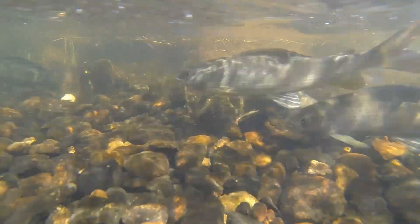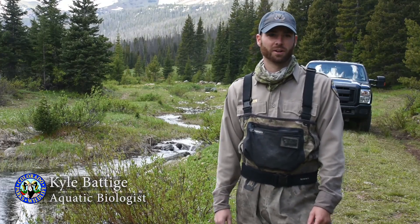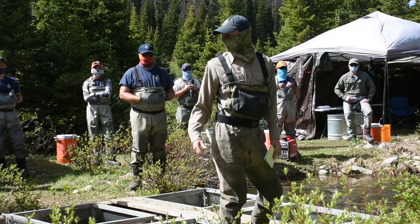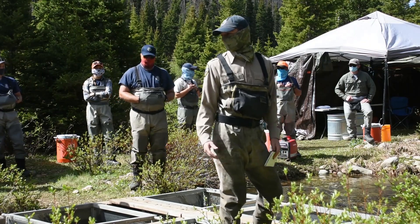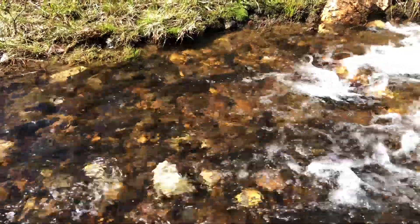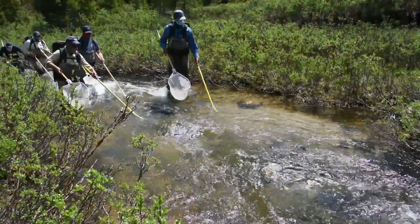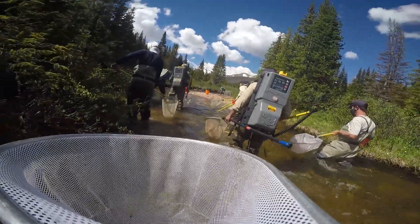We're at Joe Wright Reservoir, just upstream on Joe Wright Creek. We're here today conducting our annual grayling spawn operation. We come to this location every year sometime towards the end of June and collect grayling eggs. The fish run out of the reservoir up the creek when we catch them and spawn them. We have a specific egg quota every year that we have to take from Joe Wright Reservoir.